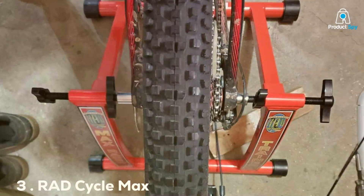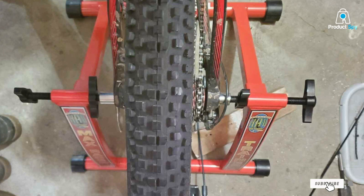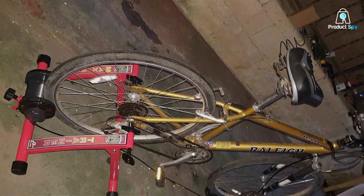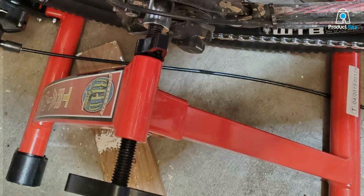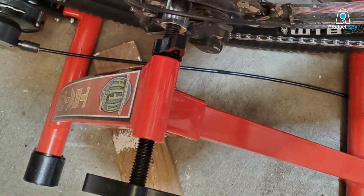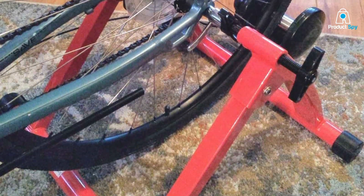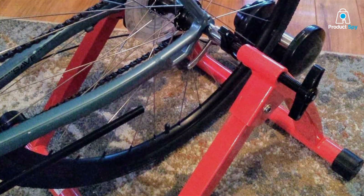Number 3: R80 Cycle Max Racer Trainer. The R80 Cycle Max Racer Trainer is built for cyclists who demand strength and performance from their training equipment. Its robust frame is designed to withstand the most vigorous workouts, offering a solid foundation for serious training. The materials chosen are of the highest quality, ensuring it will stand the test of time. One of its most user-friendly features is its straightforward bike mounting process, meaning less time setting up and more time focused on training.